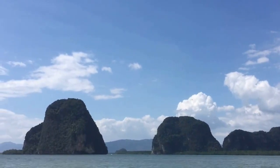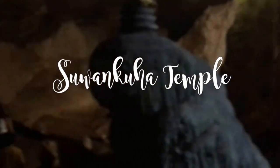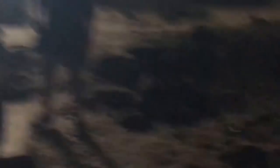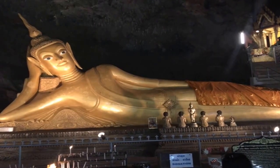After a sumptuous lunch and spending your entire day on water, you head back to the Casson Pier. We got onto the minivan and headed towards Suvankuha Temple, also known as Monkey Cave. It is a beautiful Buddha temple — quiet, peaceful, inside a cave.